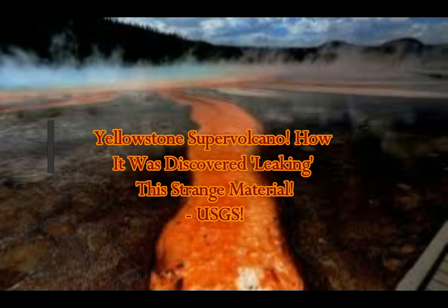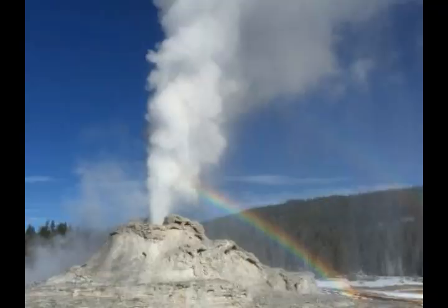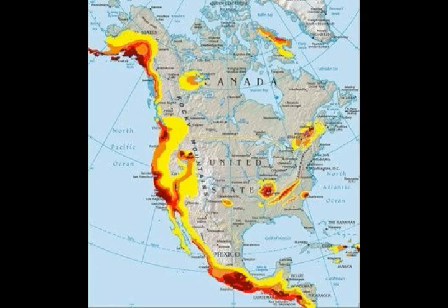The Yellowstone supervolcano and how it was discovered leaking something unusual — this is based on USGS findings. We already know that the geysers spout out arsenic. Over 60% of the world's geysers are found here in Yellowstone, and they do spout out arsenic. Arsenic has been found in the rivers that flow towards Hebgen Lake, and unfortunately a lot of people go fishing there for trout.